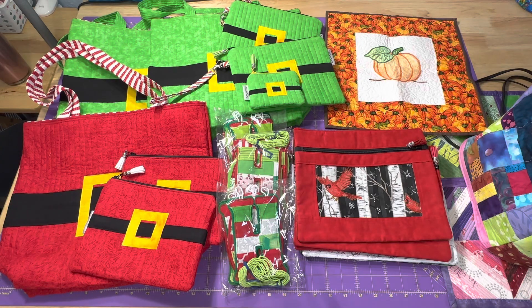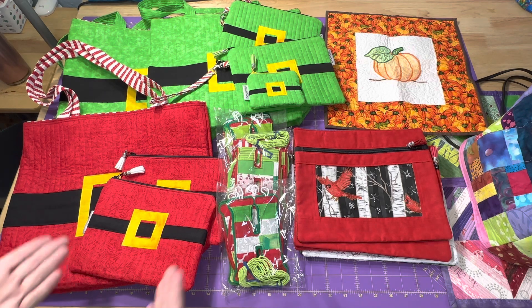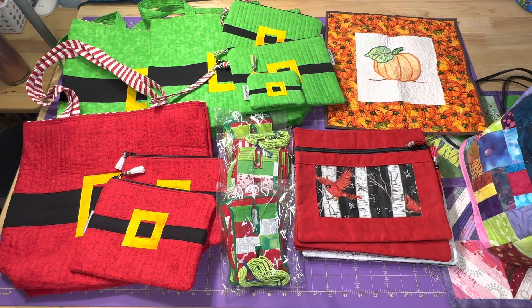Hey everyone, it's Robin, RS Island Crafts, and welcome to my studio. I just finished doing a little Etsy shop update, and I want to show you guys what I have listed, or I should say relisted. I did have some holiday stuff left over from last year. Everything's been stored nice and safely, so I thought I'd bring it back out for this season.